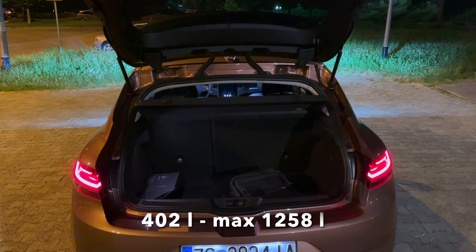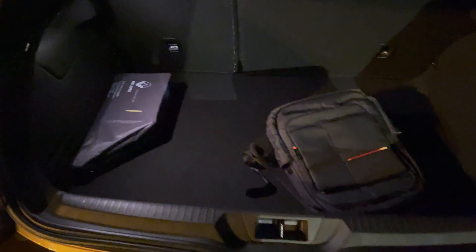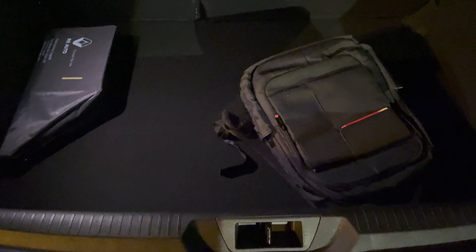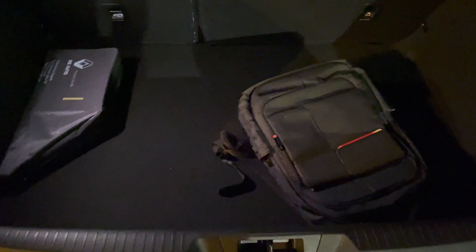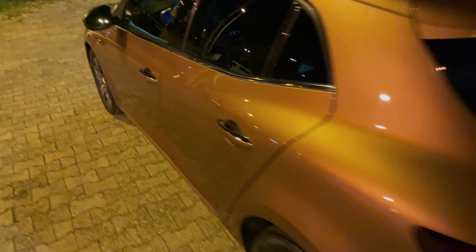The cargo space is 402 liters, or 1258 liters with the seats folded. There's one light on the left — decent illumination inside — though it wouldn't hurt if they added a second light. You can fold the seats 60/40, and the boot closes very nicely — not too loud.